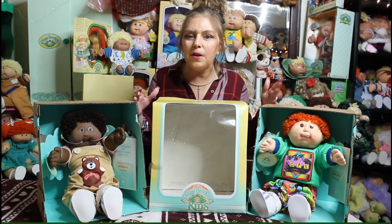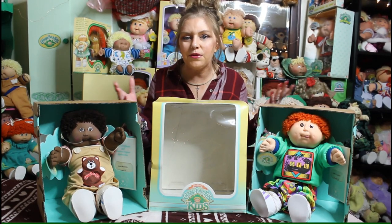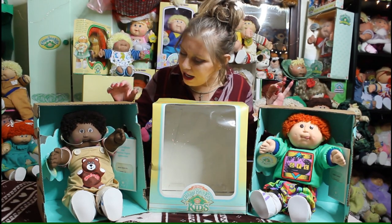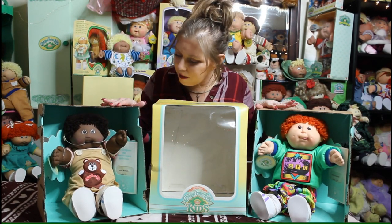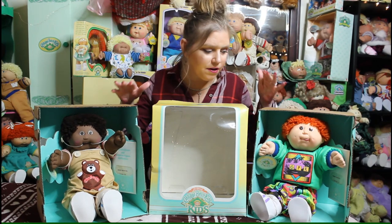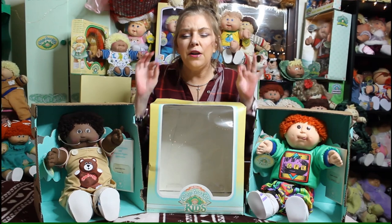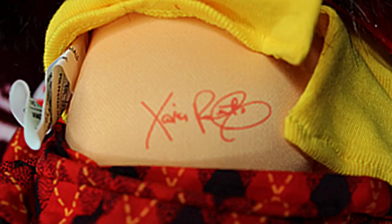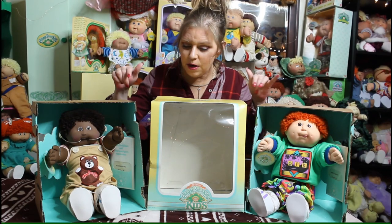In our cabbie world, the kids that are most sought after are the ones that weren't around for very long. What I have here is my number five boy and my number eleven boy. They both have Coleco heads but Hasbro bodies. Another thing about the 1989 kids — this is how you can tell — the signature on their butt is rose colored and there's no date. That's a 1989 kid.